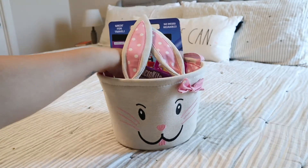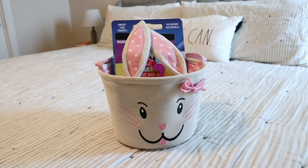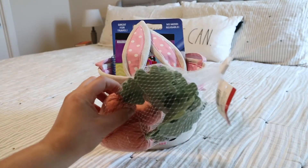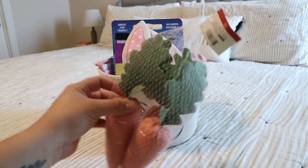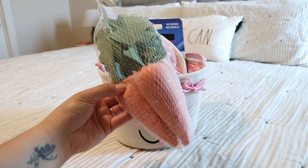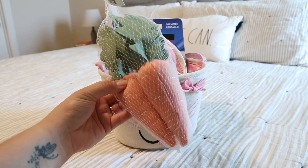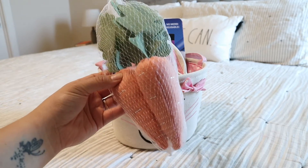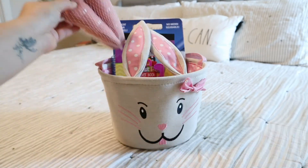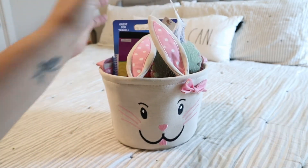The next thing I picked up are these little plush carrots from the Target Dollar Spot — I think these were $3. They really enjoy playing with their play kitchen in the playroom, so I figured they would like to use these. I put this one for my 18-month-old, and you'll see why because I did get something different for my two-and-a-half-year-old.